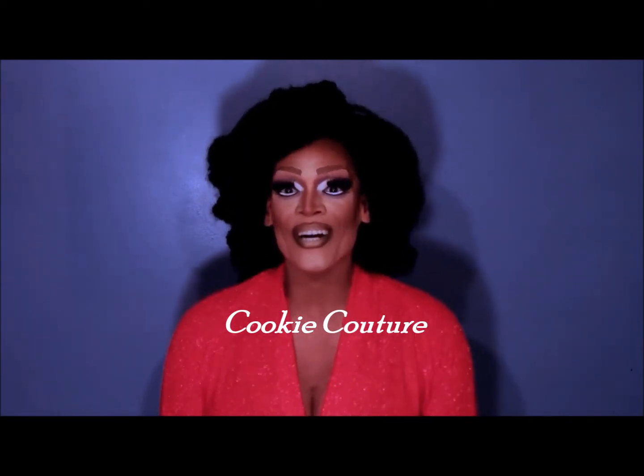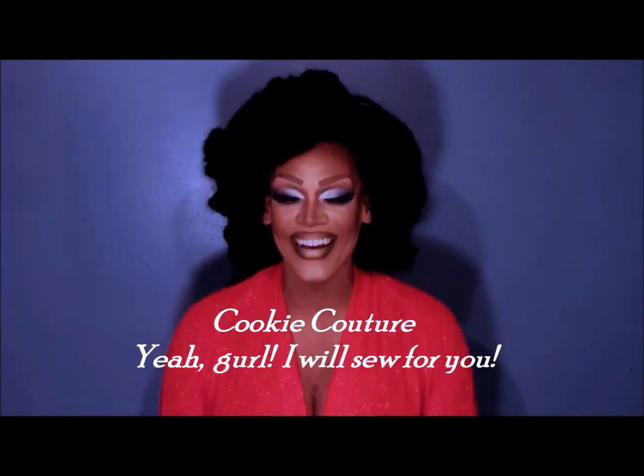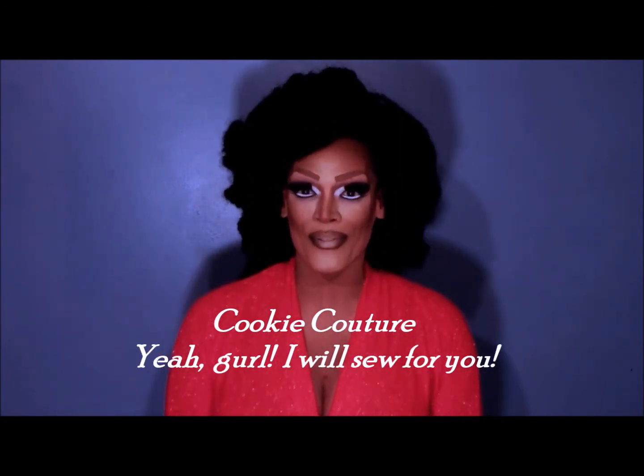Ding! Cookie Couture! I'm Cookie D'Oreo. Thank you so much for watching my silly little video about corsets and how much I love them. Ciao, sweetie!